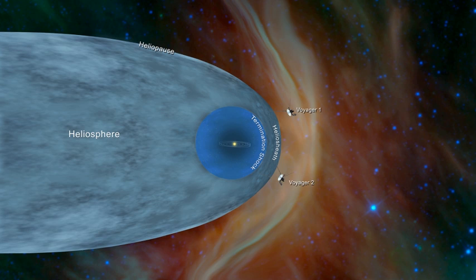The heliosheath is the region of the heliosphere beyond the termination shock, where the wind is slowed, compressed, and made turbulent by its interaction with the interstellar medium. At its closest point, the inner edge of the heliosheath lies approximately 80 to 100 astronomical units from the Sun. A proposed model hypothesizes that the heliosheath is shaped like the coma of a comet. Voyager project scientists have determined that the heliosheath is not smooth; it is a foamy zone filled with magnetic bubbles, each about one astronomical unit wide.